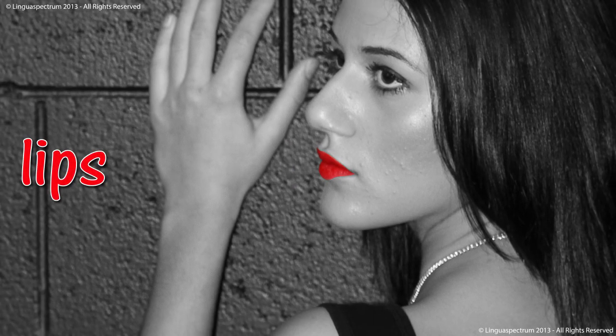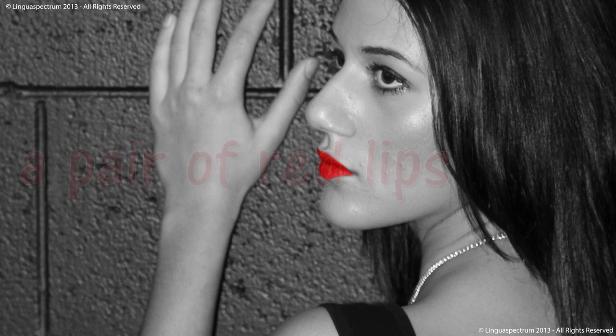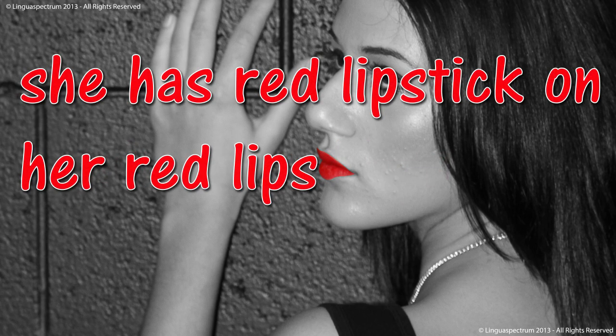Lips. A pair of red lips. She has red lipstick on her red lips.